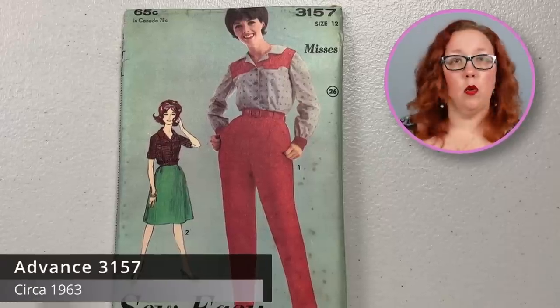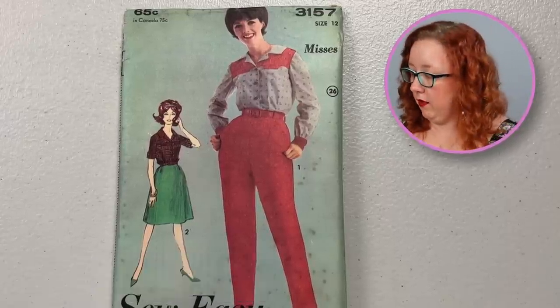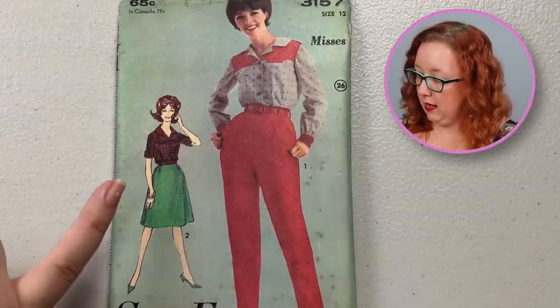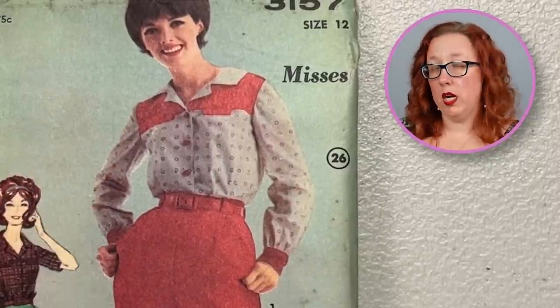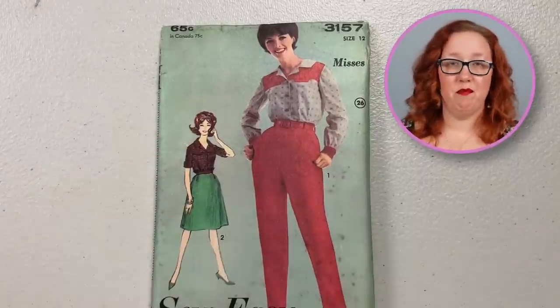Next we have Advanced 3157, which is sort of like a Western-inspired outfit. So you have the pants, the A-line skirt, and then a yoked blouse — which is an intriguing choice of fabrics. She's perfectly fine. She looks cool, comfortable, breezy — not a problem.